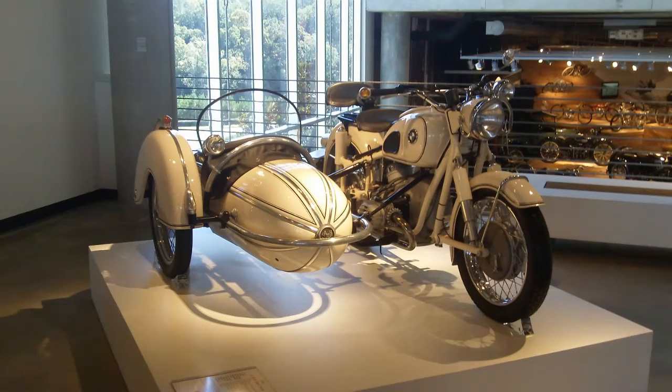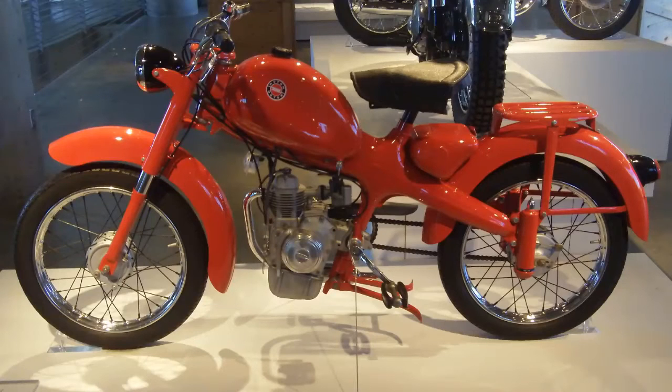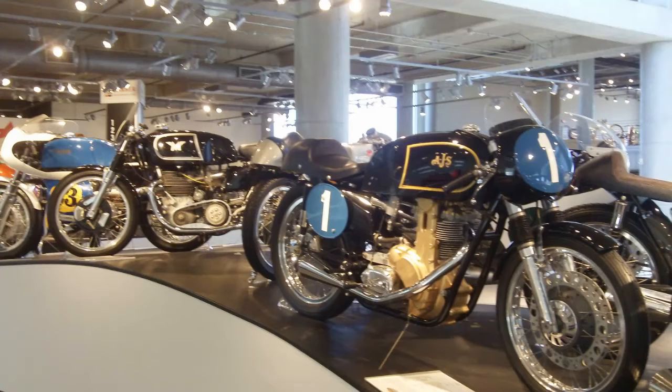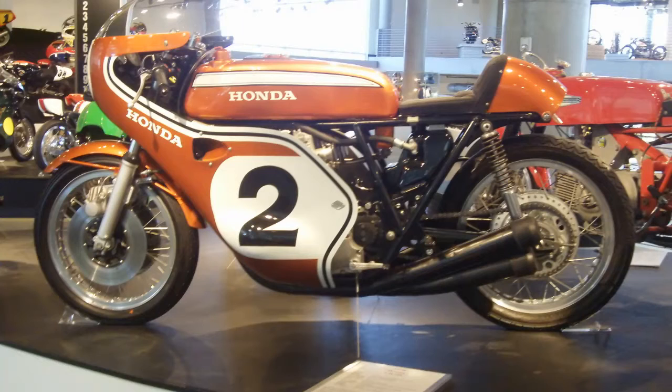BMW with a sidecar — what a beauty. Here's the racing exhibit. There's a replica of the Captain America bike. AJS. A lot of racing stuff — obviously at a racing park you would expect that in the museum.